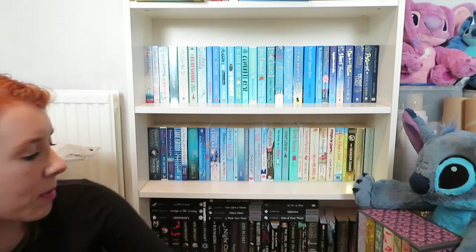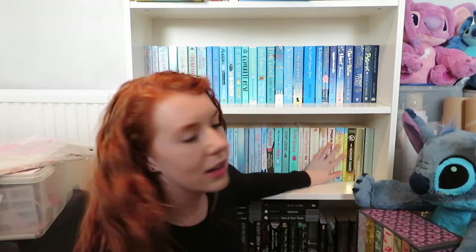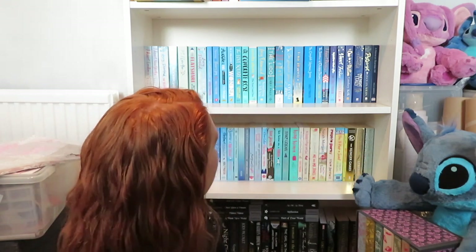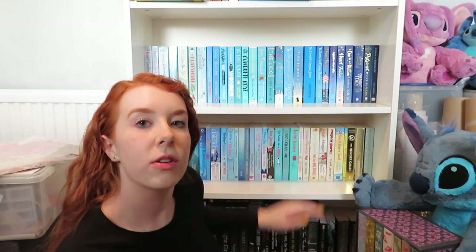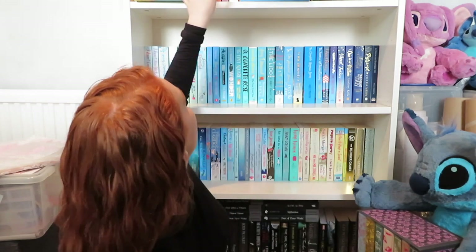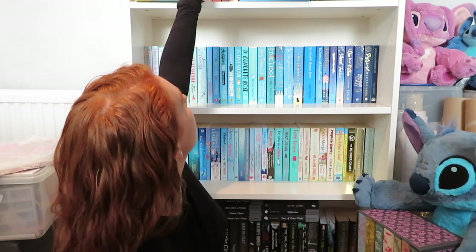That looks quite effective in my honest opinion. Maybe this yellowy section over here shouldn't quite be there — I've got loads of other blue books so I could have continued blue. But I think they look cute. The pink shelf above has all the books I'm getting rid of, and it's good that I'm getting rid of some. We've got one, two, three... nineteen books to get rid of.